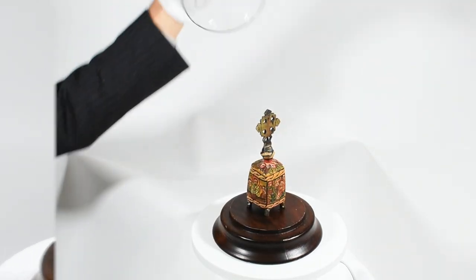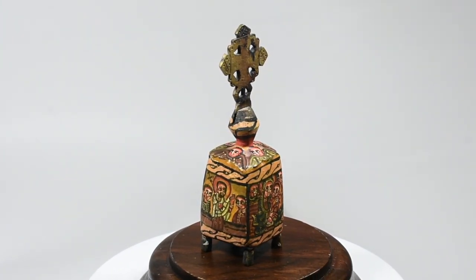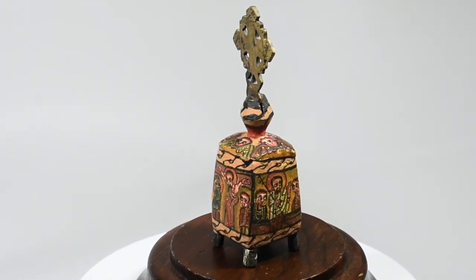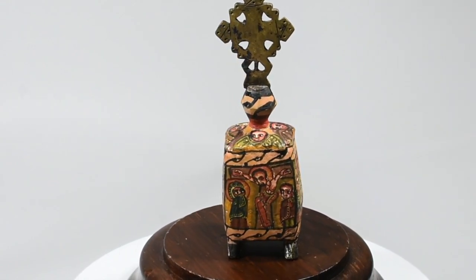Now let's take a closer look. Standing 5.5 inches tall with a 1.5 inch base, this cross is believed to have been created between the early to mid 20th century. This shrine was used for in-home prayer and was handmade and painted in Ethiopia.